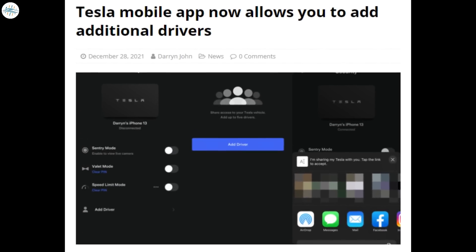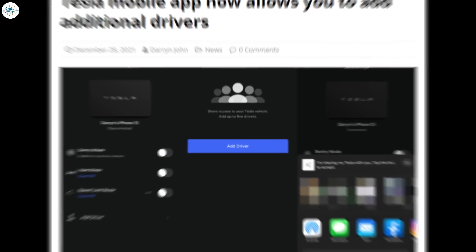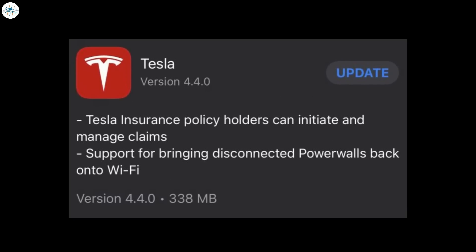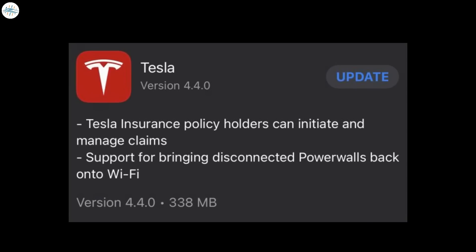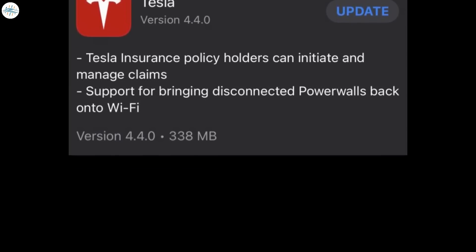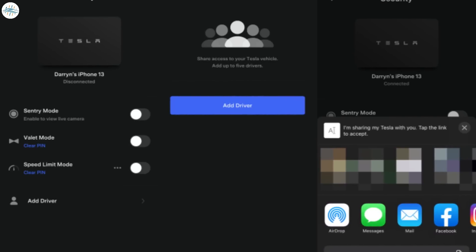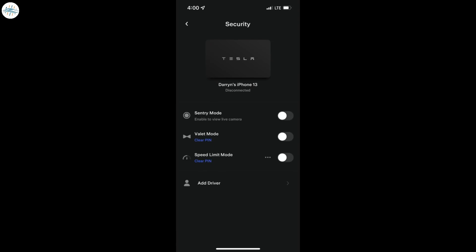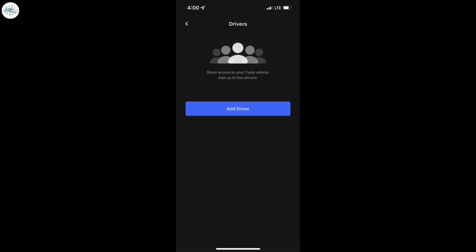Moving to the last update: the Tesla mobile app now allows you to add additional drivers. Tesla updated their mobile app earlier this month to version 4.4.0, with release notes indicating the new version only included bug fixes and improvements. Hidden in the code, however, was indication Tesla was working on the ability to add additional drivers directly through the mobile app. The feature has now quietly been turned on without the need for an update through the iOS App Store or Google Play Store. To add a driver, visit the Security tab — at the bottom of the page is a new 'Add Driver' button. Clicking on it takes you to a new page which says you can add up to five additional drivers.